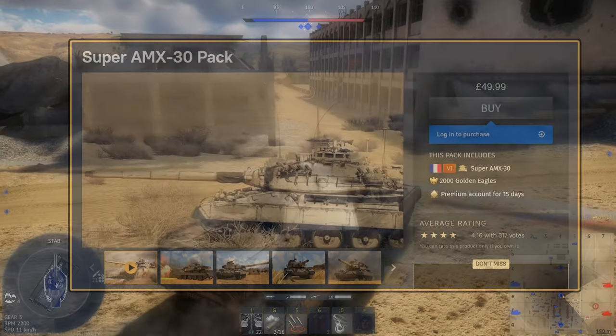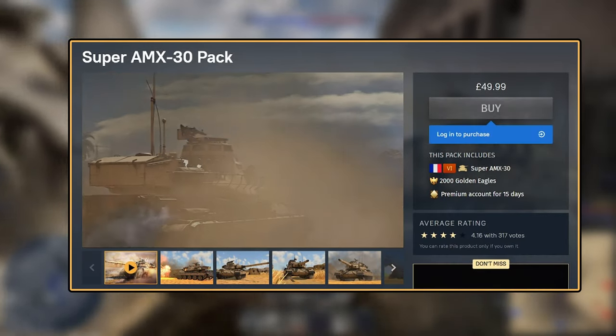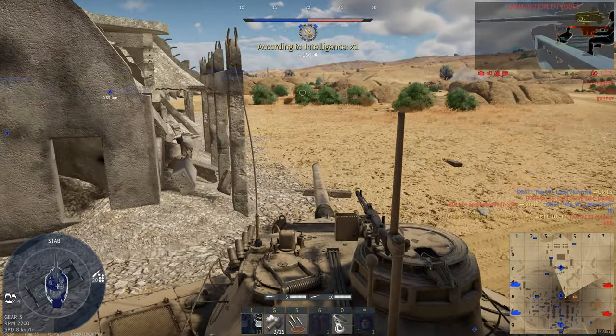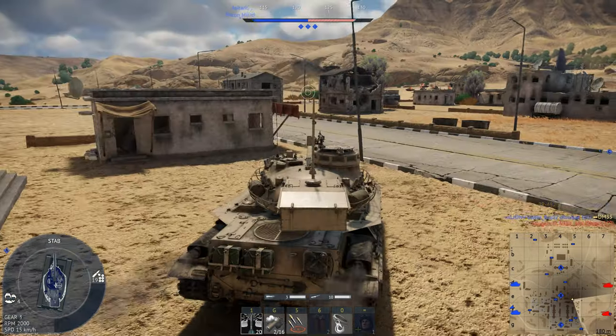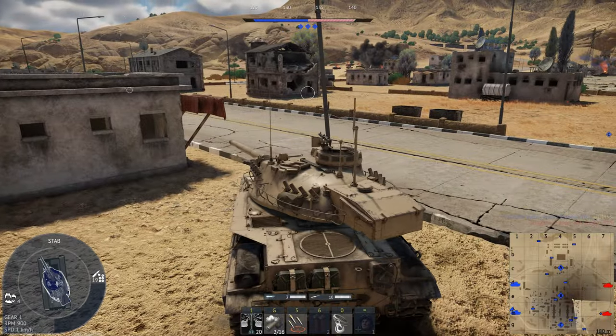All jokes aside though, with the huge amount of premium vehicles available in War Thunder now, especially at top tier, how Gaijin has the nerve to sell this thing for $60 still and have it at battle rating 9.3, I'm not entirely sure. But as you can tell from my tone of voice, I strongly recommend no one buys this tank.